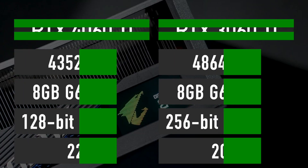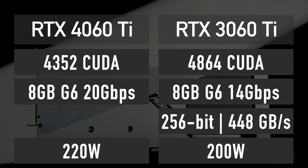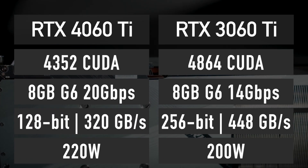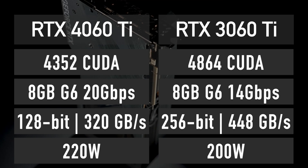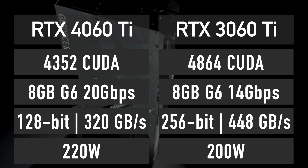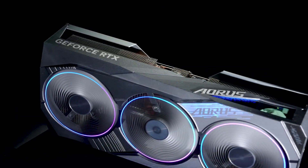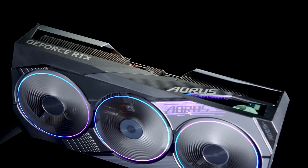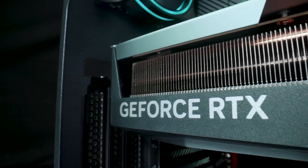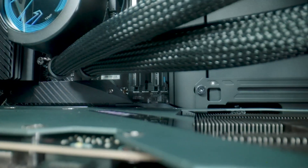The most obvious change NVIDIA can make is to use faster 20Gbps memory to improve the bandwidth if they need to hit a higher performance target. So there are levers NVIDIA can pull to improve RTX 4060 Ti before it is officially revealed. But if the specs remain exactly as mentioned, here is the performance I expect to see out of RTX 4060 Ti compared to other currently available graphics cards.